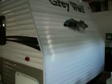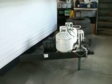A 2008 Cherokee Grey Wolf, model 28BH — it's a Forest River product. It has two 20lb LP tanks, pass-through storage, an awning outside, storage below the bunks in the back, and outside speakers.